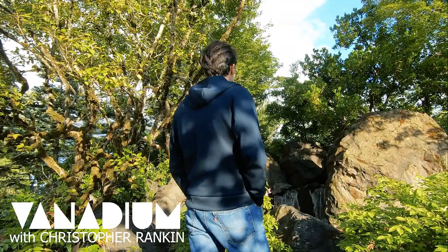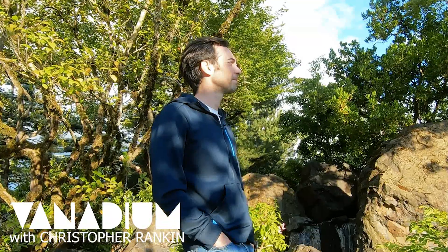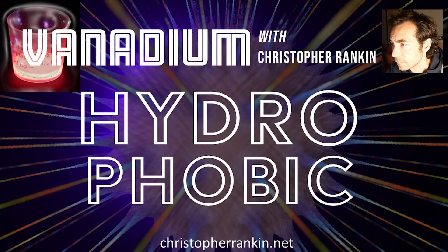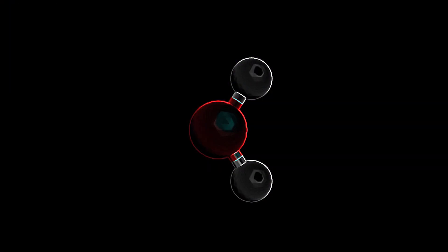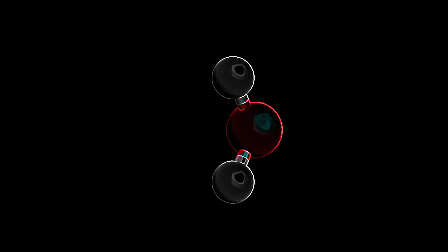The more I learn about this mad world, the more mysterious it seems. If one substance could define a whole planet, for Earth, it would almost certainly be water. Almost everything on Earth is linked to this most important oxide of hydrogen. The overwhelming majority of materials tend to be attracted to water, displaying what's known to scientists as hydrophilicity.